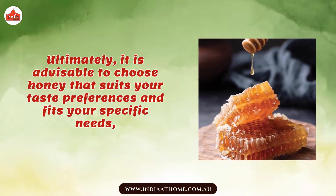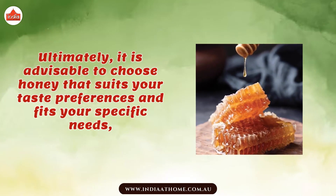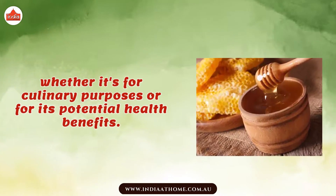Ultimately, it is advisable to choose honey that suits your taste preferences and fits your specific needs, whether it's for culinary purposes or for its potential health benefits.